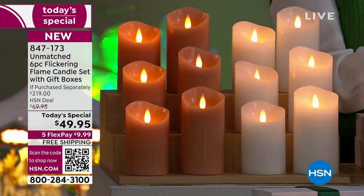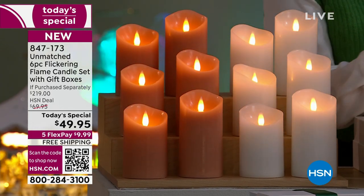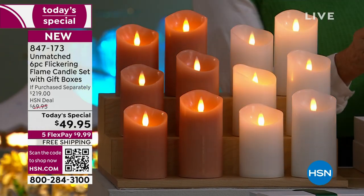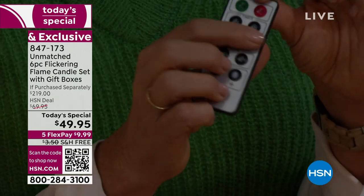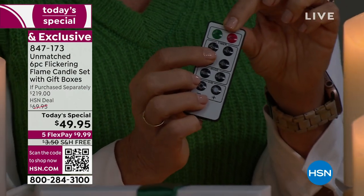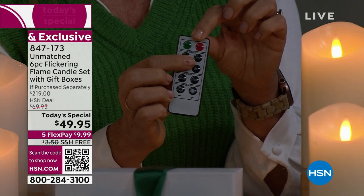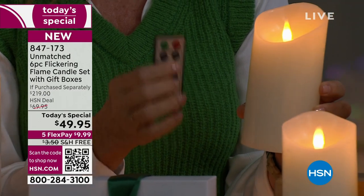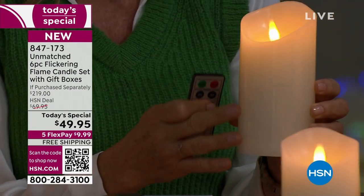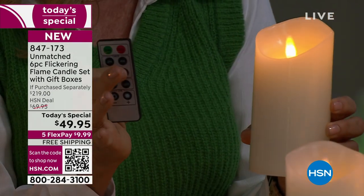The other thing that's different about these is the remote itself. With each of the sets you're going to get a remote. You can turn it off and on with the remote. I hardly use this feature because I use the timer. We did four timer modes: two, four, six, and eight hour timers. If you use the four or six hour timer, this battery life will take you through the whole season. It works on two AA batteries — it sips the batteries, especially when you're using the timer.